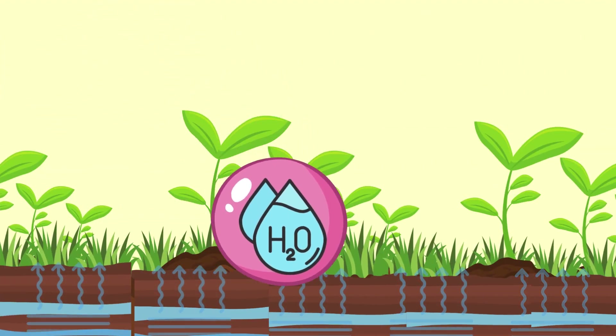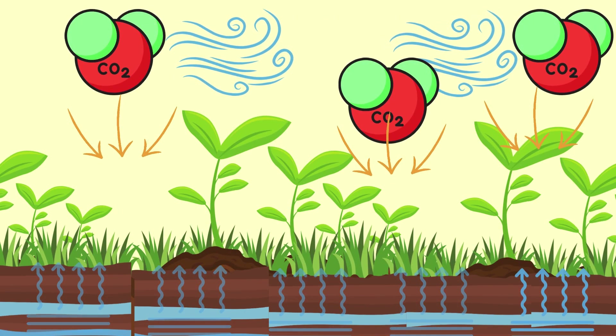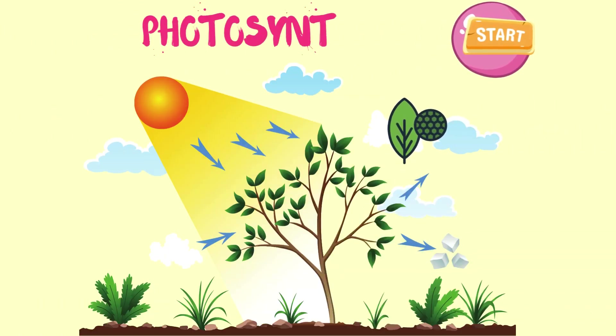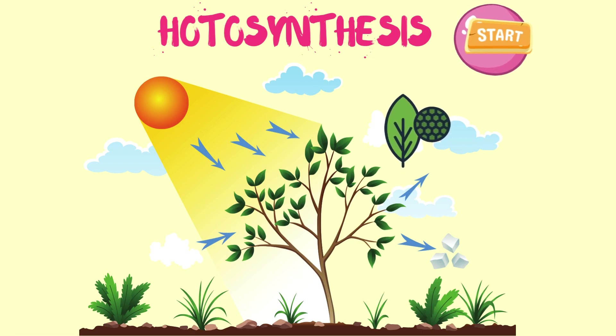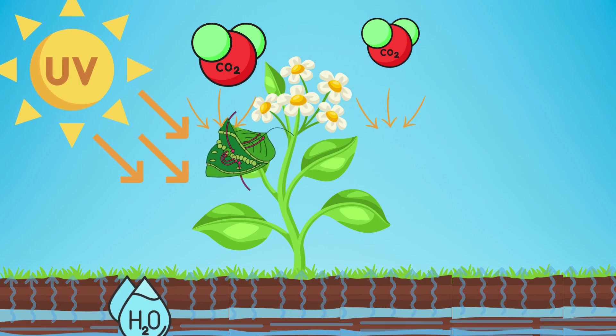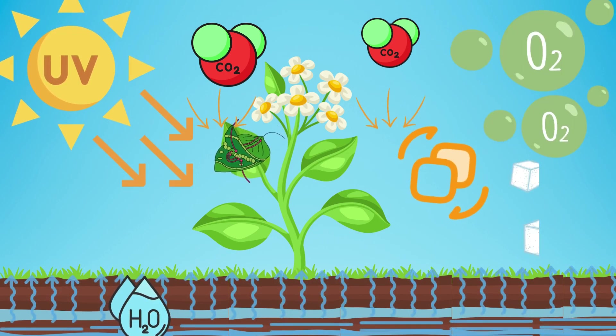Plants take in water from the soil, and carbon dioxide from the air. Photosynthesis starts when chlorophyll absorbs the sun's light energy. Photosynthesis happens when the chlorophyll in plants uses the light absorbed from the sun to convert carbon dioxide and water into oxygen and sugar.